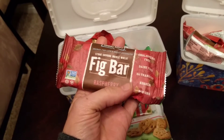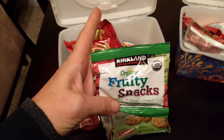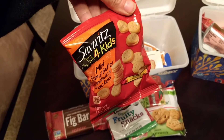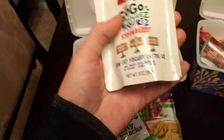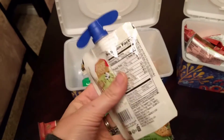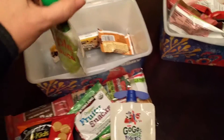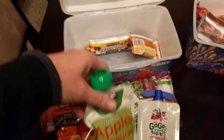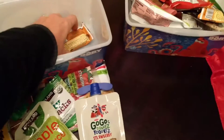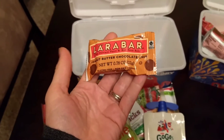They can eat one and then eat the other whenever they want. I have Kirkland brand fruit snacks, some mini peanut butter sandwich crackers, a GoGo Squeeze yogurt in strawberry — these are shelf-stable and don't have to be refrigerated, and my kids don't mind them at room temperature. I also have an applesauce pouch, a Kirkland brand soft and chewy granola bar, and a little peanut butter chocolate chip Lara bar.